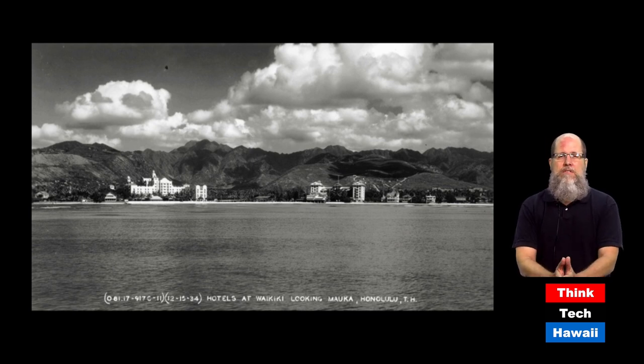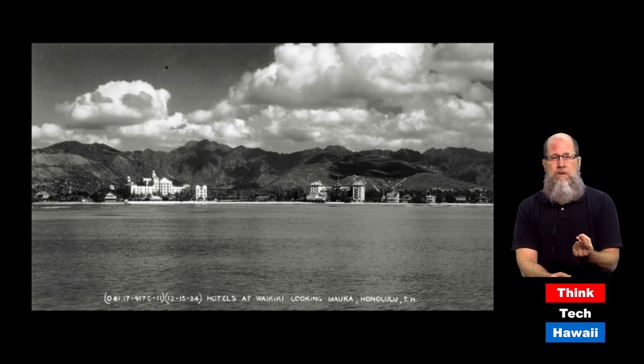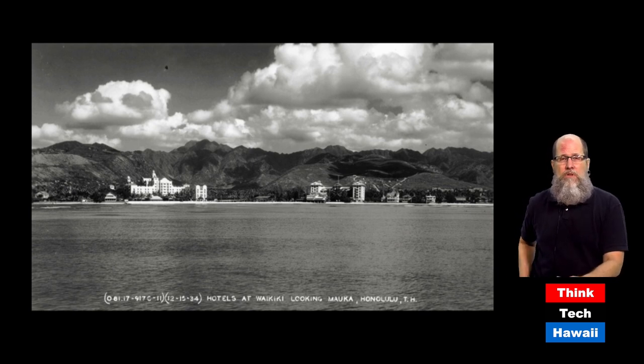Aloha Tower at 10 stories was the tallest building in town — and in the entire Hawaiian islands — for a good many years. The reason no other taller buildings got built was because the Depression occurred in the 1930s, giving no economic reason to build bigger, followed immediately by World War II, during which it wasn't possible to put up big buildings.